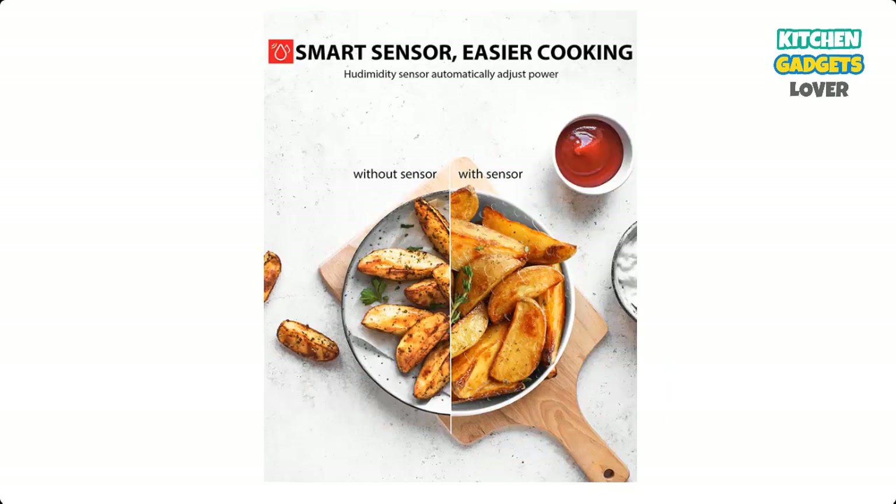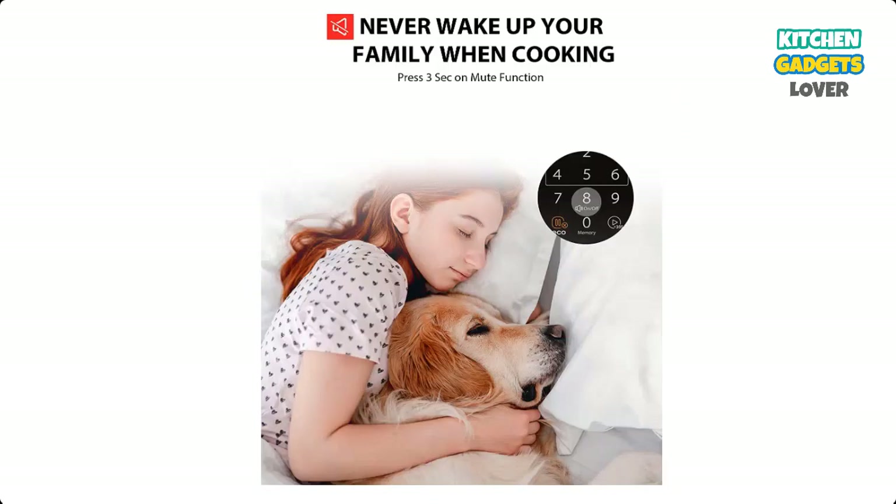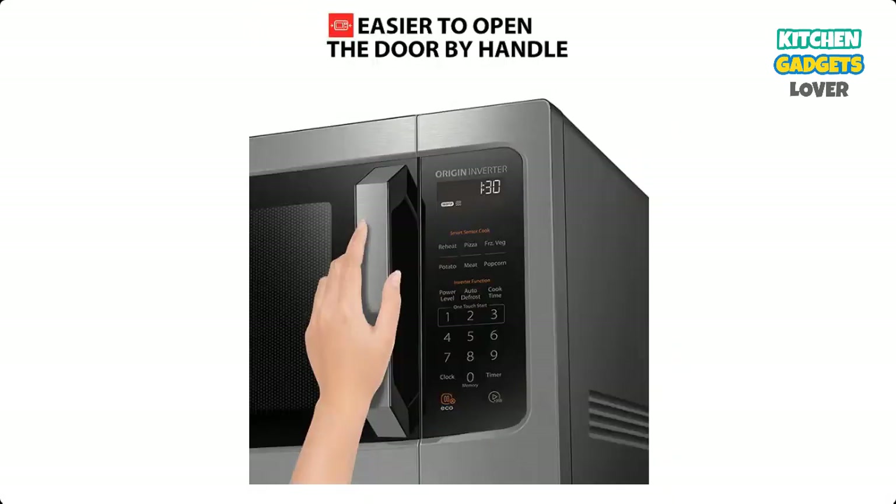Inverter Technology provides even heating and defrosting, enabling faster cooking and a more satisfying user experience. The inverter microwave is also lighter compared to a same-size conventional microwave. Six Smart Sensor Auto Menus offer pre-programmed sensor menus for optimum heating of popular foods like pizza, potato, vegetables, and more. The smart sensor will automatically adjust power and keep food texture.